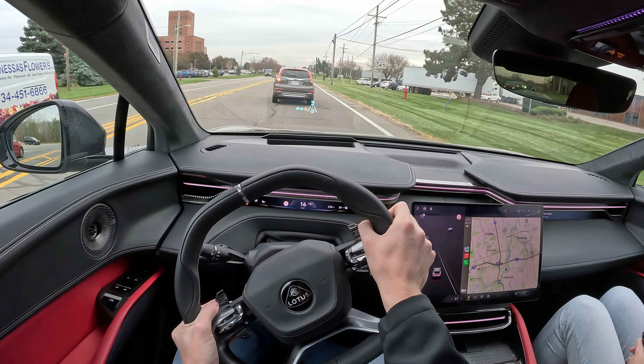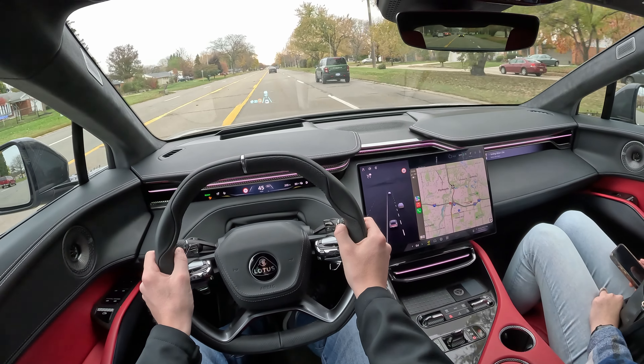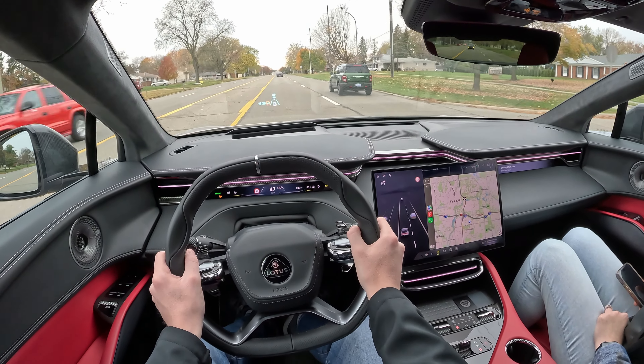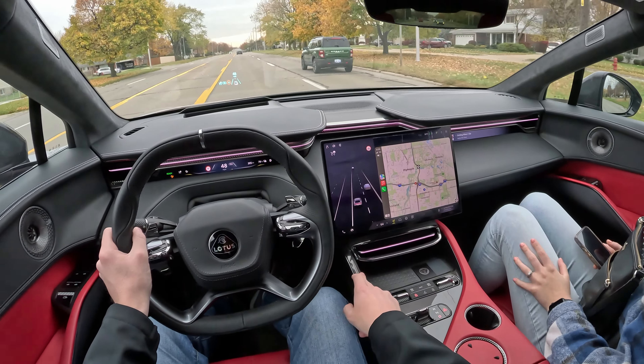I'm really surprised at how well it takes a corner. I'm not sure how much this weighs but I would imagine it's pretty heavy — but it doesn't feel super heavy. Steering's nice and responsive. Feels kind of flat around the corner. The soft-touch materials are nice, and it looks like you've got some carbon fiber accents in here.